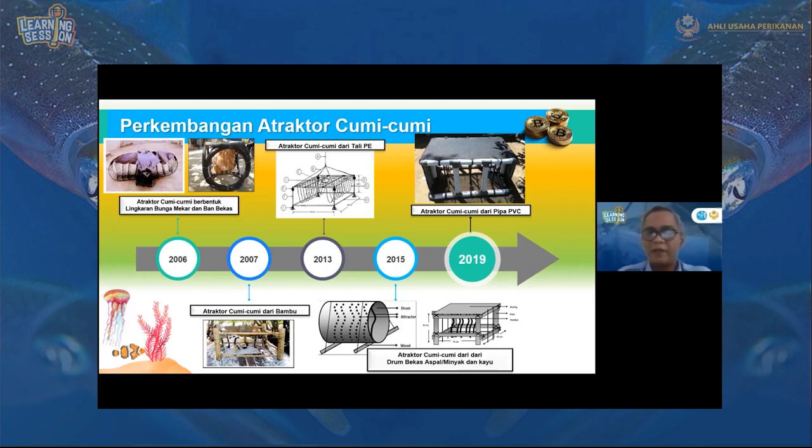Kenapa pipa PVC? Semua orang, baik nelayan maupun kepala rumah tangga, pasti pernah berhubungan dengan perpipaan. Dengan pipa lebih gampang karena ukurannya sudah standar, tinggal menyambung-nyambung saja. Bahan bangunan di toko bangunan mana pun banyak tersedia. Atraktor ini hanya terdiri dari tiga bahan: pipa PVC sendiri, tali atraktor dari tali kelapa, dan waring sebagai penutupnya.